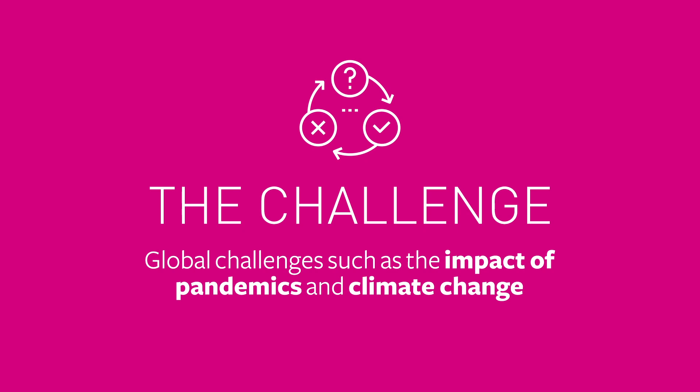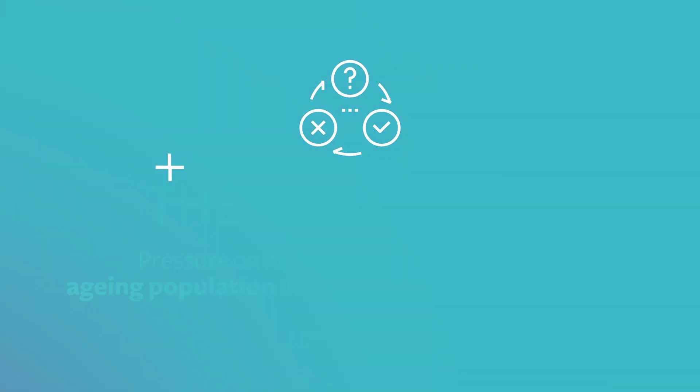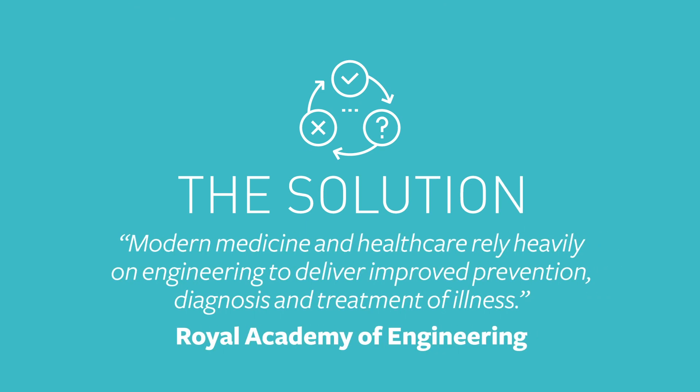Coupled with global challenges, this puts an enormous pressure on our health services. There is a real need to develop easy, sustainable and efficient solutions that help diagnose and treat people more quickly and more cheaply than before.